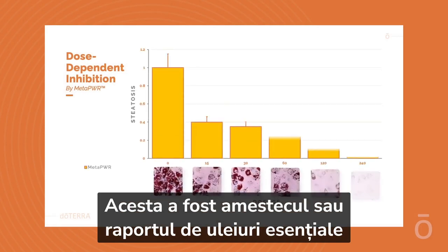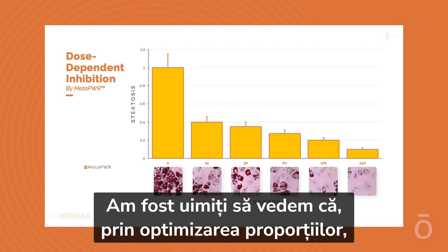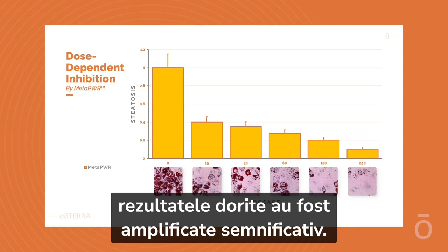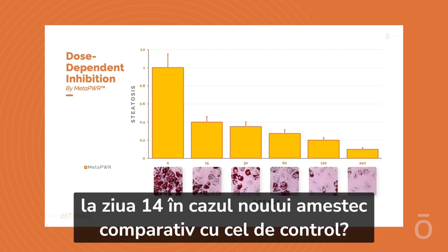Then we have the results from dosing the cells with the formulation that is now known as MetaPower. This was the blend and ratio of essential oils that demonstrated the most effective results. We were stunned to see that by optimizing the ratio, the desired results were significantly enhanced. See how much less mature the red fat cells are on day 14 with the new blend compared to the control.